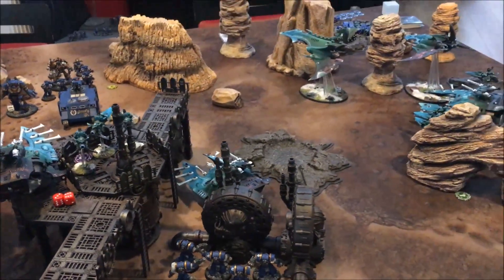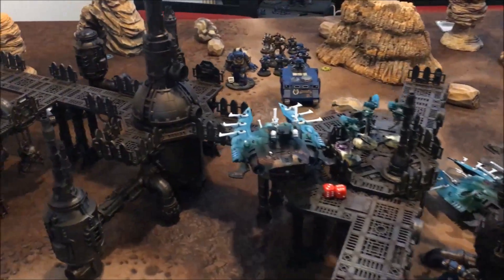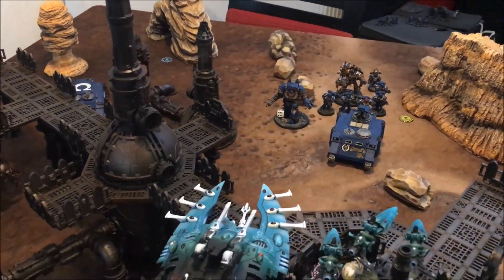Quite a successful turn, though I don't score any objectives because Secure Objective One was on the wrong side of the battlefield for me.